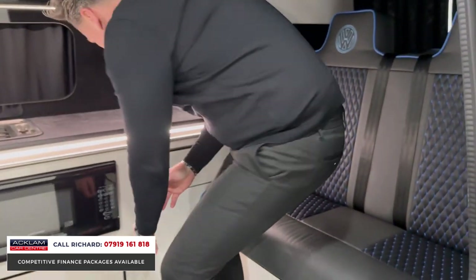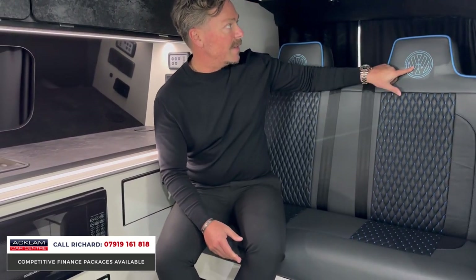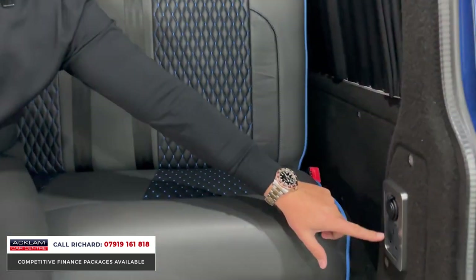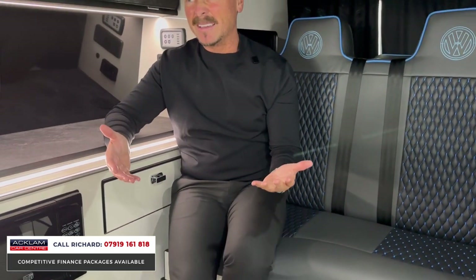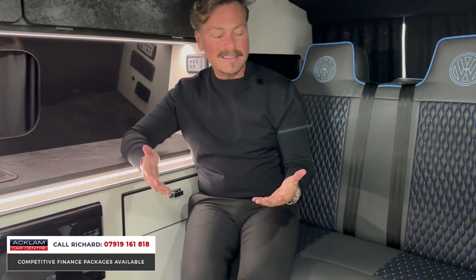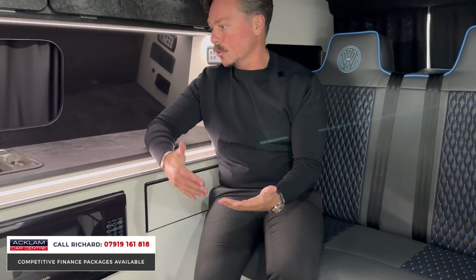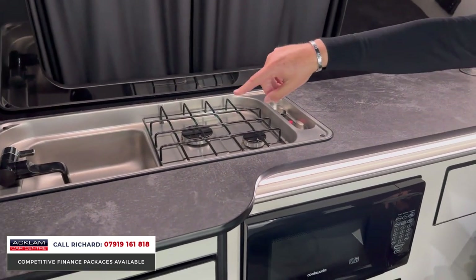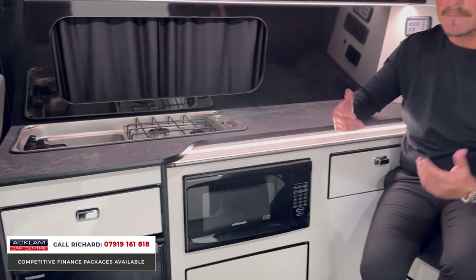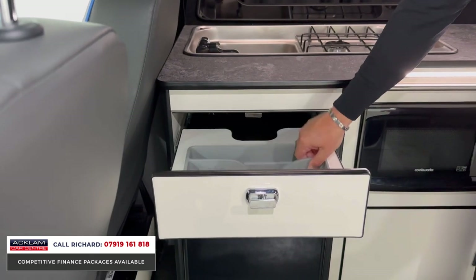It's a four belted seat vehicle — two belted seats at the rear — with VW badging, lighting, curtains, carpeted finishes, and more USB and three-pin plug sockets in the back. If you're traveling with kids, they've got USB ports and plug sockets for their games. Inside you'll also see two gas hobs, switches, and a sink — everything's there for you, even drawer dividers for knives and forks.